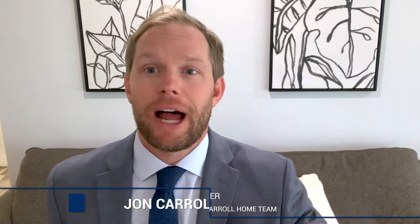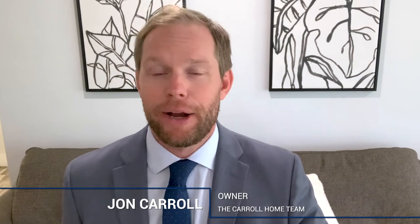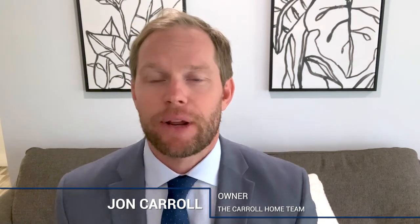This is John Carroll. I am the team leader and owner of the Carroll Home Team right here in Vero Beach, sunny Indian River County. Here are my top five selling tips for selling your property. Here's everything that you need to know with regards to getting your property on the market and sold. I left the guide below that can help you a little further, and you can always reach out to me if you have any questions.